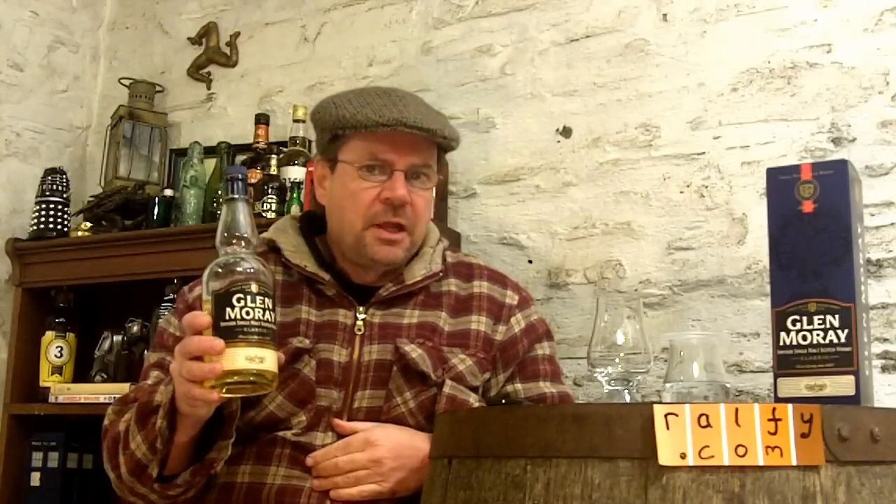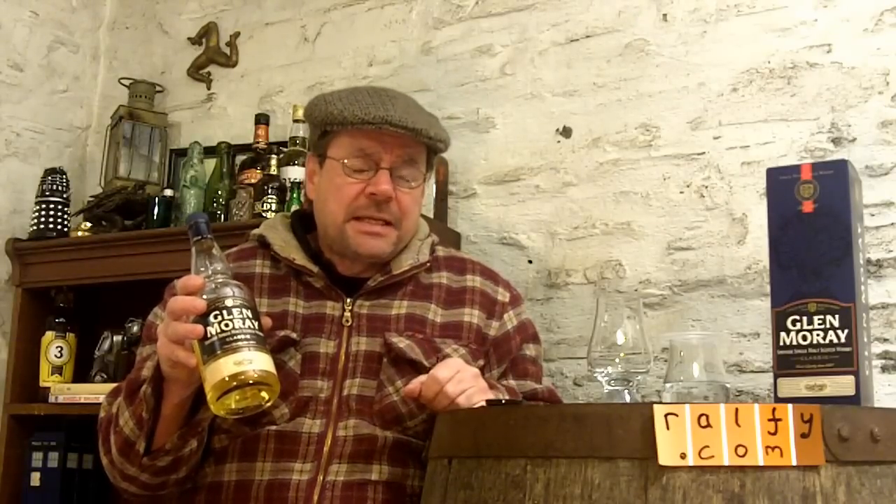It's Glenmorangie Original, non-age statement — a younger version, quite available, quite reasonably priced, not a lot of marketing flannel surrounding this particular single malt. And do you know what, malt mates, I find that quite refreshing.